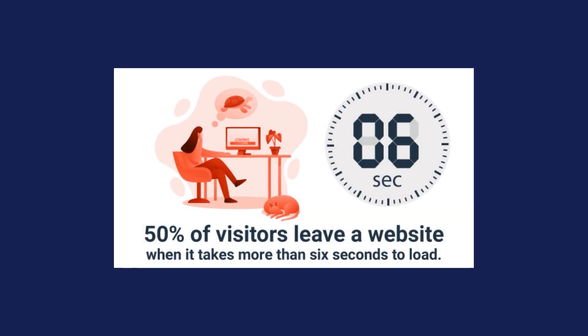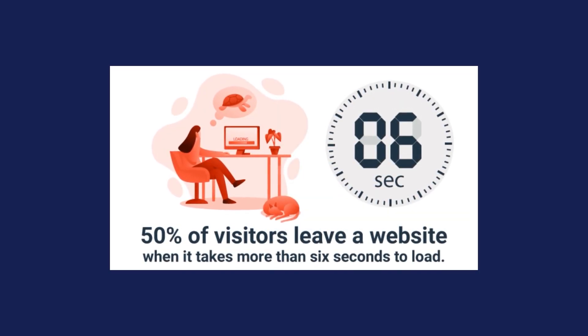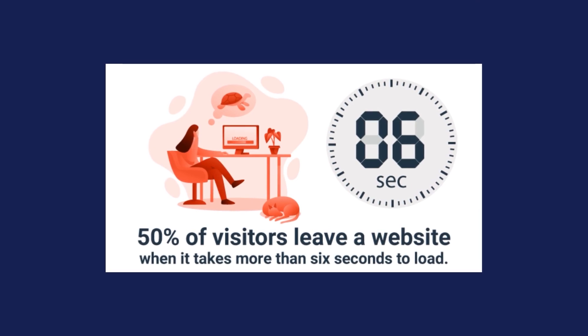Number 2, speed up your website. If your WordPress website loads slowly, you'll lose half of your visitors before they even click on anything. According to a digital.com survey, a whopping 50% of website visitors leave a website when it takes more than six seconds to load. Here are three ways you could improve your website speed.